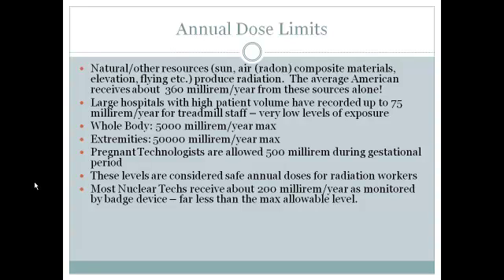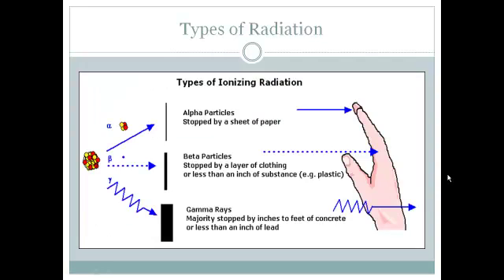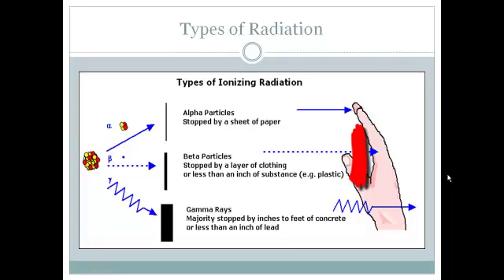Those who have casual contact receive a fraction of the safe annual doses listed above. The first type of ionizing radiation is alpha particles, which can simply be stopped by something as thin as a sheet of paper. Beta particles are stopped by your layer of clothing or less than an inch of any other substance. Gamma rays, the majority of which are stopped by inches up to feet of concrete, or less than an inch of lead — that's why lead is often used with radioactive isotopes and for the protection of people working around those materials.